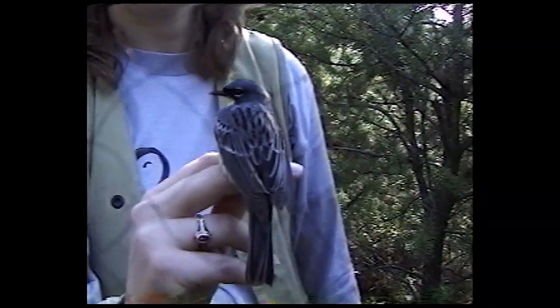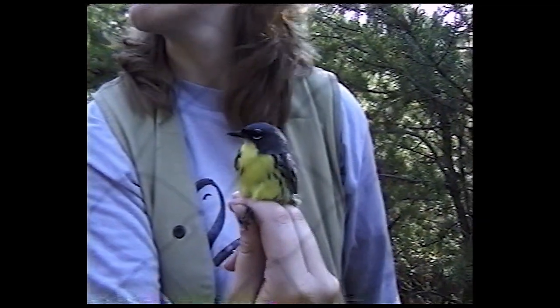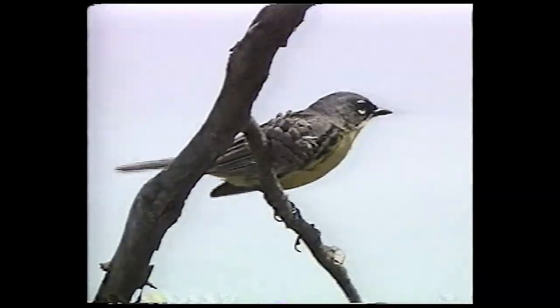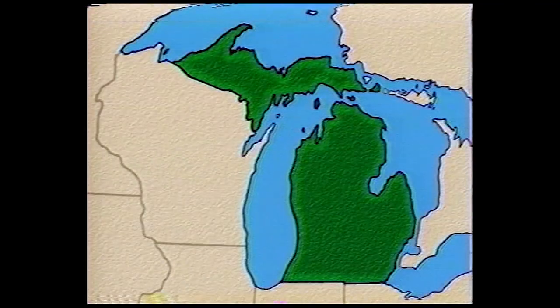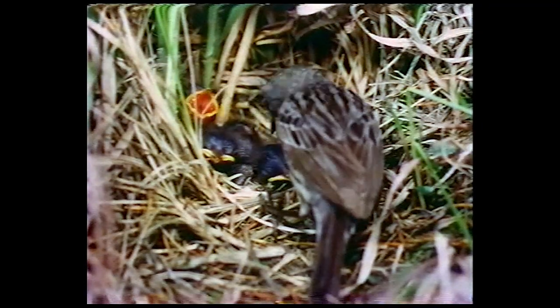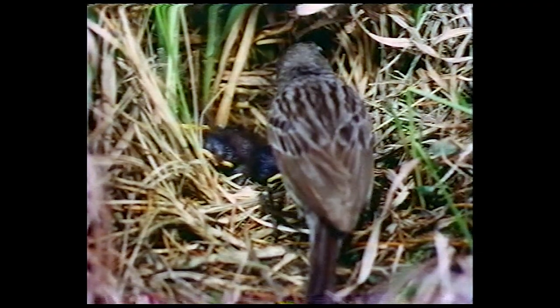The Kirtland's Warbler is one of the rarest birds in North America. People have remarked that all of them together wouldn't fill a bushel basket. Only about 2,000 of these tiny birds exist in the world, and all of them spend their summers in a few counties of northern Michigan. Why are they so rare? It's mostly because they are very picky about where they nest and raise their young.